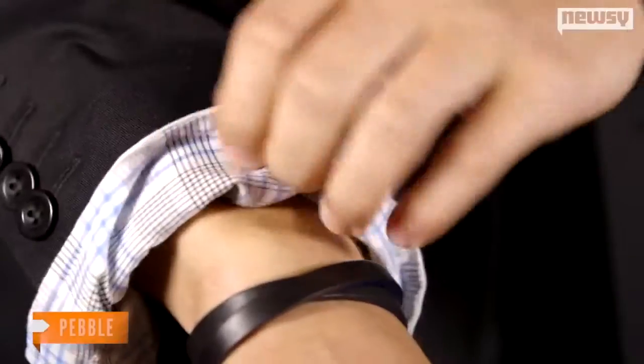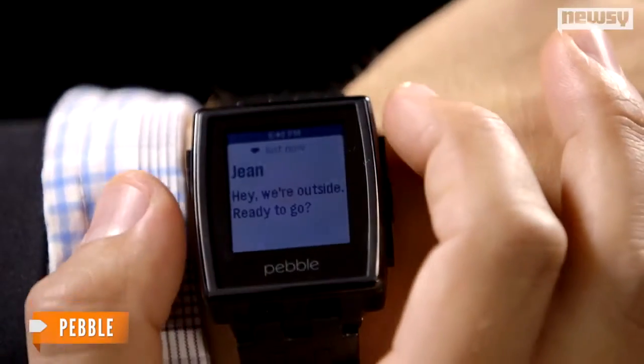Wearable tech is the talk of CES 2014, and once again, Pebble is a big part of the discussion. Introducing the Pebble Steel. Debuting at CES in Las Vegas, this smartwatch is the latest from the company.